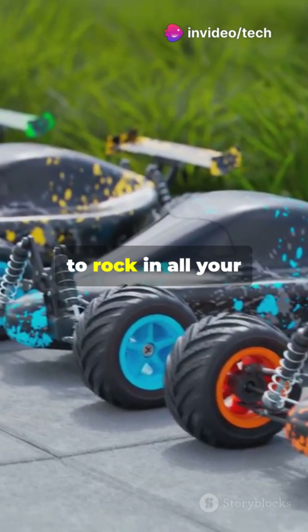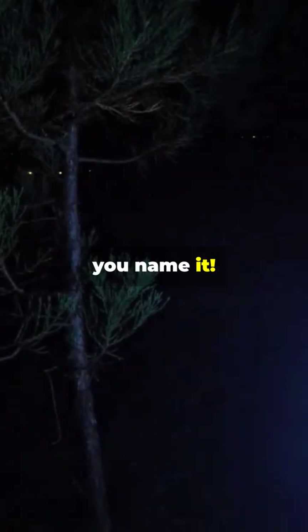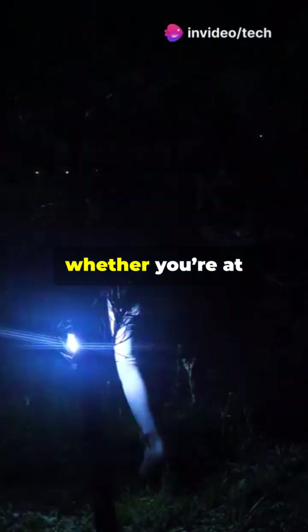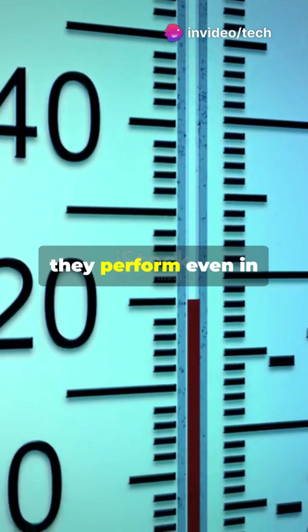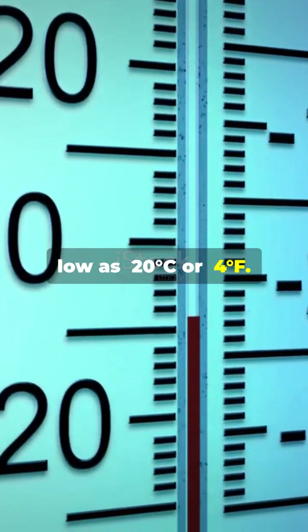And they're ready to rock in all your devices — remote controls, game controllers, flashlights, you name it. Imagine the convenience of having reliable power for all your gadgets, whether you're at home or on an adventure. Plus, they perform even in extreme conditions, as low as minus 20 degrees Celsius or minus 4 degrees Fahrenheit.